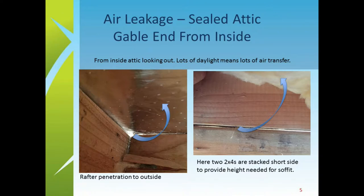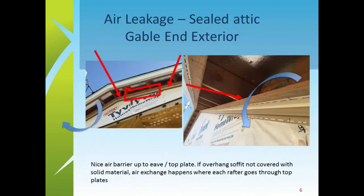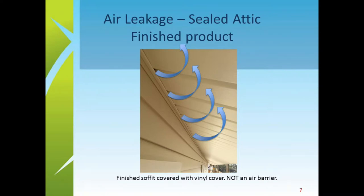In one actual project, two-by-fours were stacked on the short side to provide the needed height, and nobody realized it wasn't sealed all the way up to the soffit. The outside had Tyvek and sheathing done very well, but the material covering that eave space wasn't airtight, so air came in through the eave and through those two-by-fours — every single rafter penetrating through there was leaking air. The finished product looked sealed but was just a vinyl covering with all kinds of holes — not an air barrier.